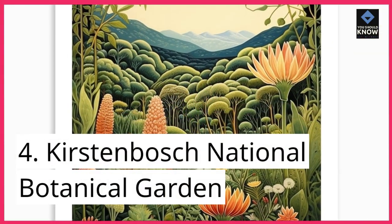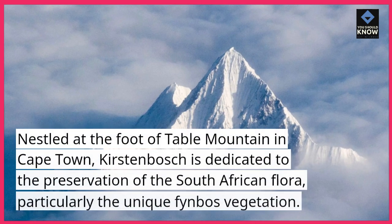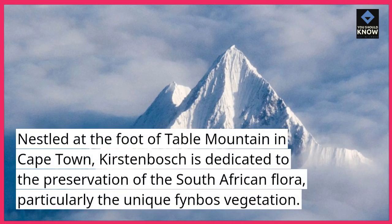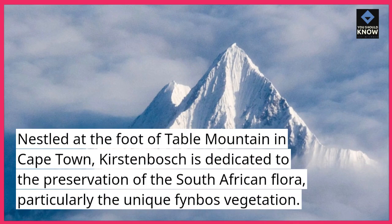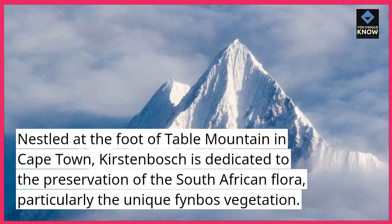4. Kirstenbosch National Botanical Garden. Nestled at the foot of Table Mountain in Cape Town, Kirstenbosch is dedicated to the preservation of the South African flora, particularly the unique fynbos vegetation.